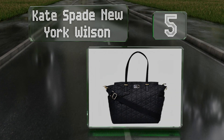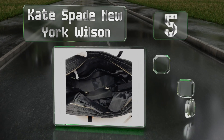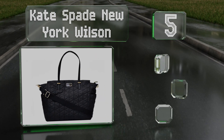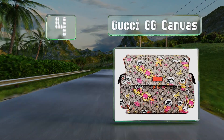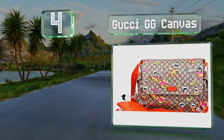Halfway up our list at number five, the Kate Spade New York Wilson is made from quilted nylon with a soft exterior. The main compartment zips closed, it's got plenty of pockets and is easy to keep clean, but the handles could be more durable.